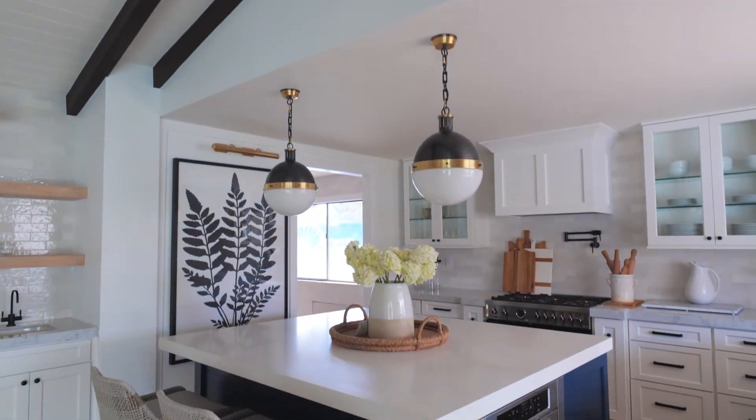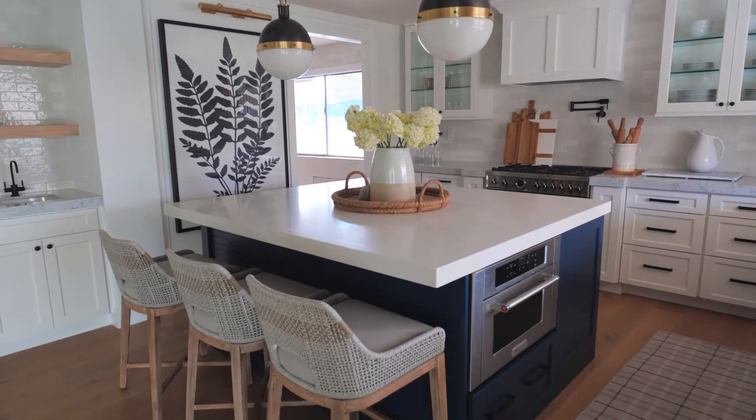Another feature that we changed in this kitchen, and it was absolutely a necessity, is the ceiling height. Our ceiling was a lot lower, and we were able to give it just a little bit more height and give it a more open feel.